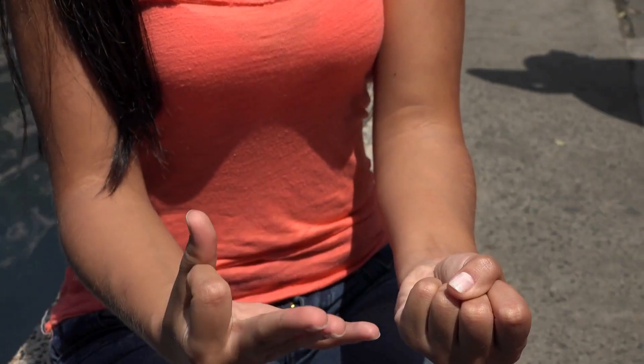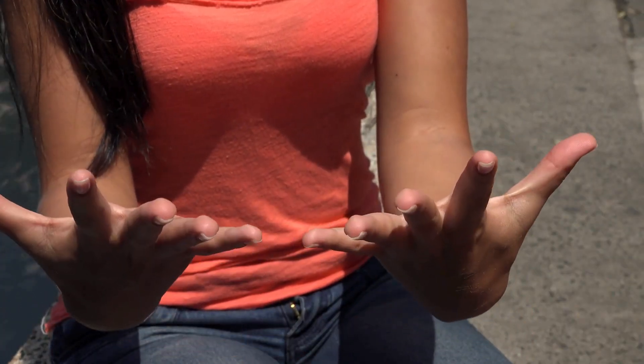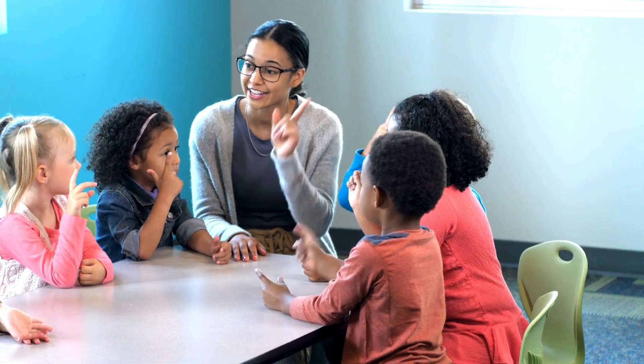We counted one to ten! We just learned numbers while using our hands. One, two, three, four, five, six, seven, eight, nine, and ten. Woo!